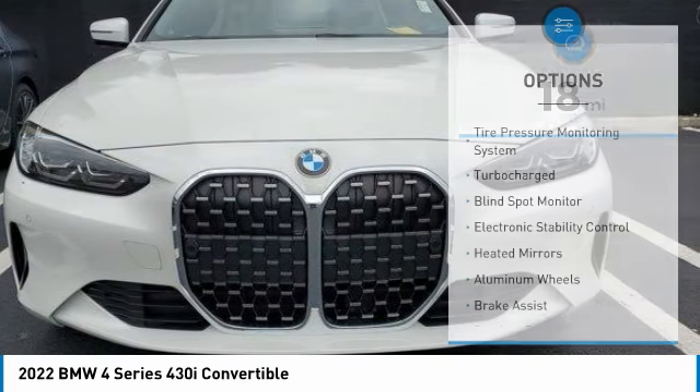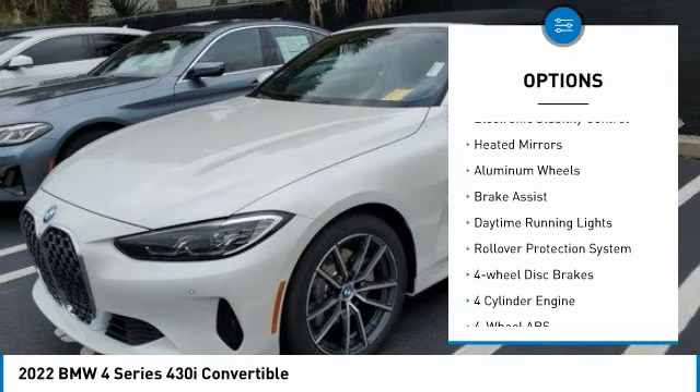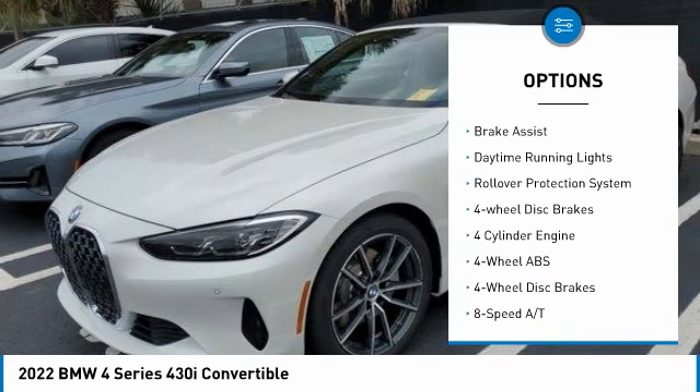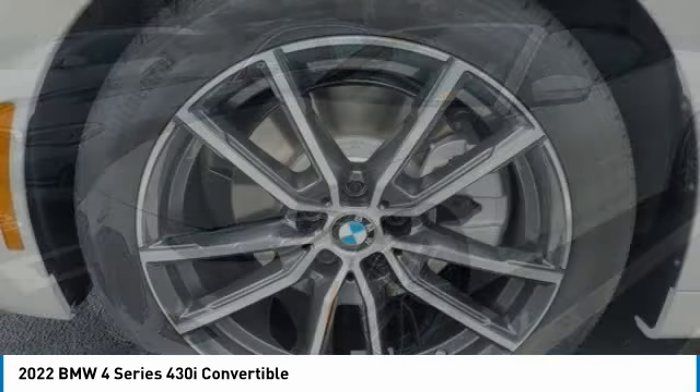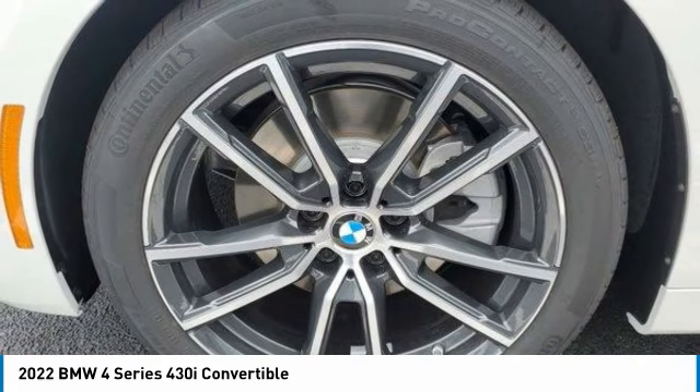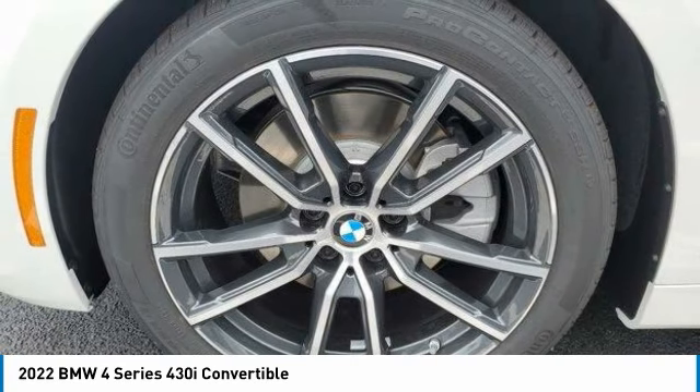Here are some of this vehicle's great options: tire pressure monitoring system, turbocharged engine, blind spot monitor, electronic stability control, heated mirrors, aluminum wheels, brake assist, daytime running lights, rollover protection system, and four-wheel disc brakes. If you're searching for a dependable vehicle that looks great too, you found it.